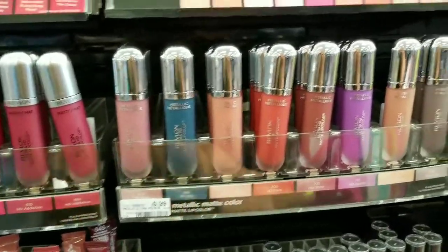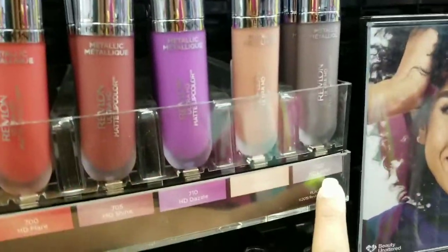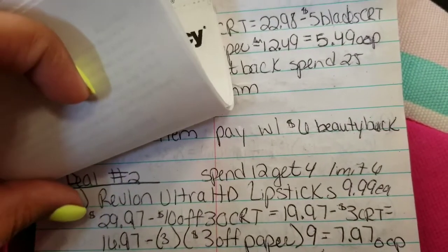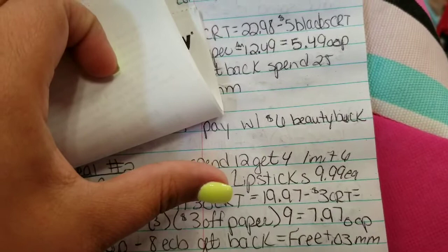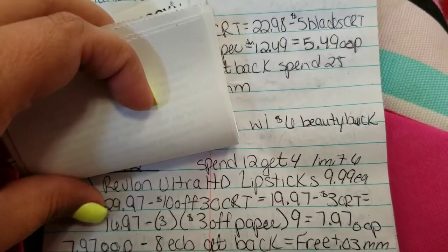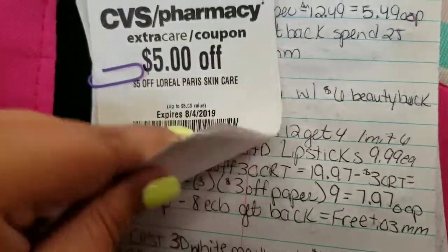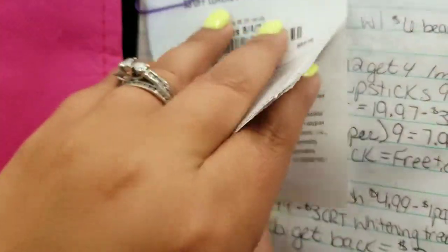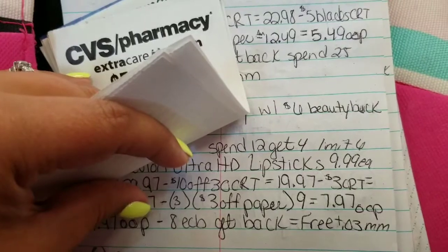I've kind of been wanting to try this gray color, so I think I'm gonna get that — it is called Lester. So I have my three. It's gonna come to $29.97. I'm gonna use my $10 off $30 CRT which brings it down to $19.97, then my $3 off Revlon cosmetics CRT brings it to $16.97. I'll use three of the $3 off paper coupons — that's $9 off, bringing it to $7.97 out of pocket — and I will get back $8 in extra bucks, which makes it free plus a three-cent money maker.